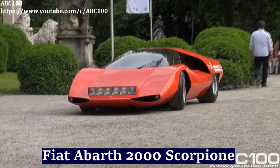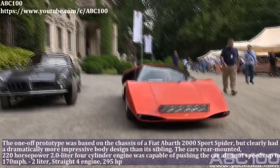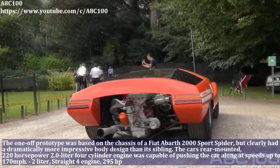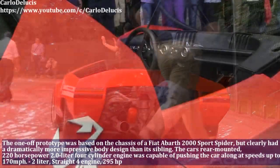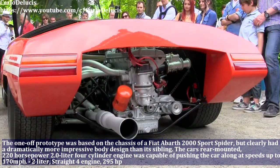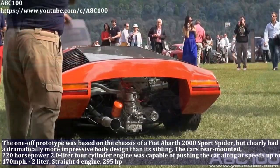The one-off prototype was based on the chassis of the Fiat ABR 2000 Sport Spider, but clearly had a dramatically more impressive body design than its sibling. Top speed of this car is 170 mph. The Fiat Scorpion has a 2.0L straight-4 engine and produces 295hp.